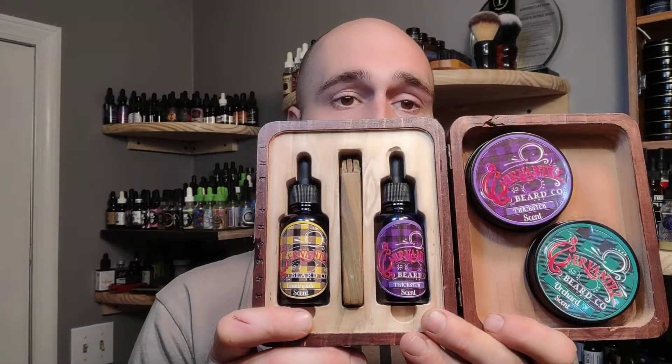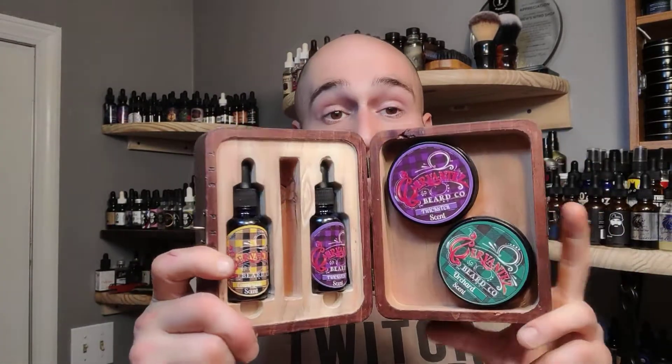There also is a slot for the comb. There we go. You just pop your comb in. Now, the comb will fall out, but everything else stays in there nice, tight, and snug. Again, this would be awesome as a display item or the travel case, which is what it is called and what it is designed for.